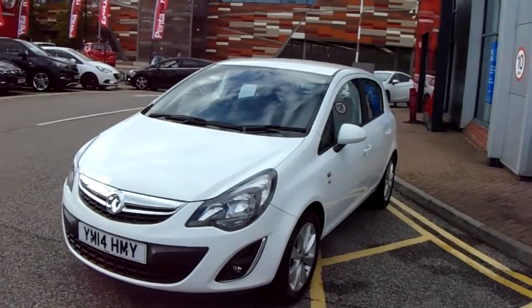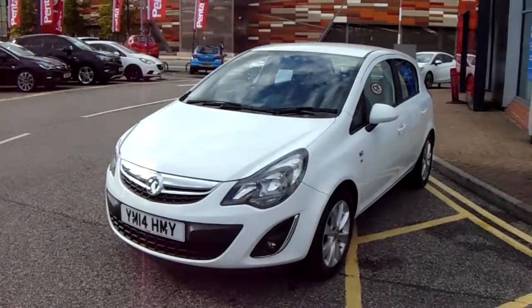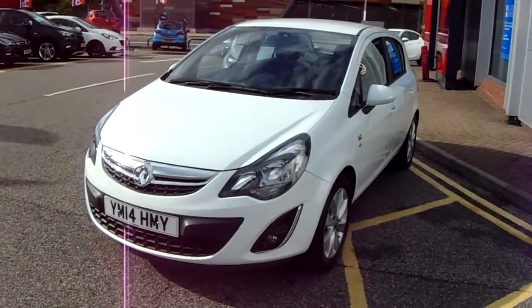Welcome to our 2014 Vauxhall Corsa Excite. This car has a 1.2 litre petrol engine which produces 86 brake horsepower and runs around 51.4 miles to the gallon.